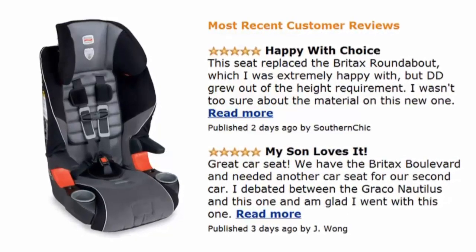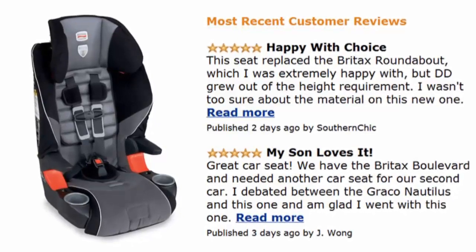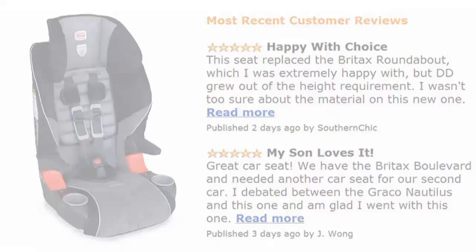Now let's have a look at some positive reviews. Customers were highly impressed with the quality of the materials used and were equally impressed with how well the seat cover holds up, even against an active young child.